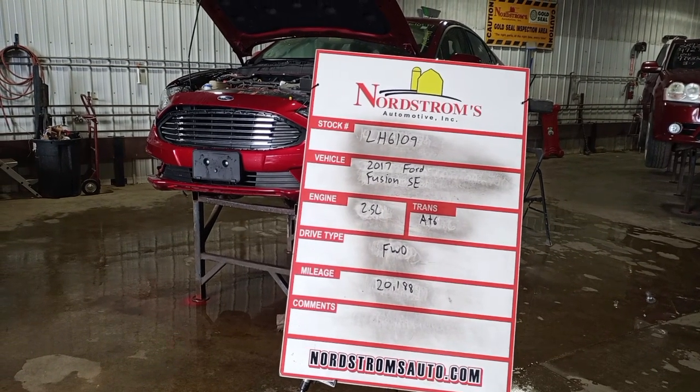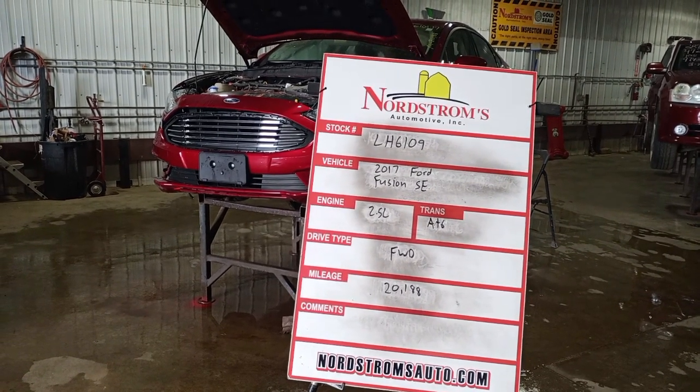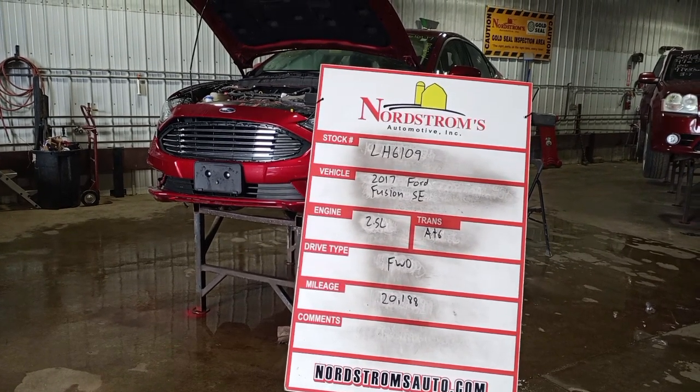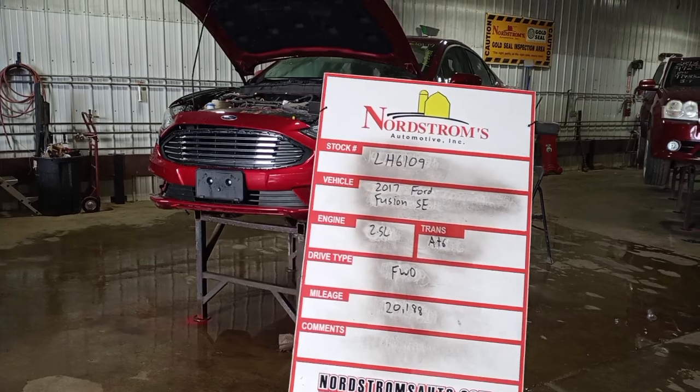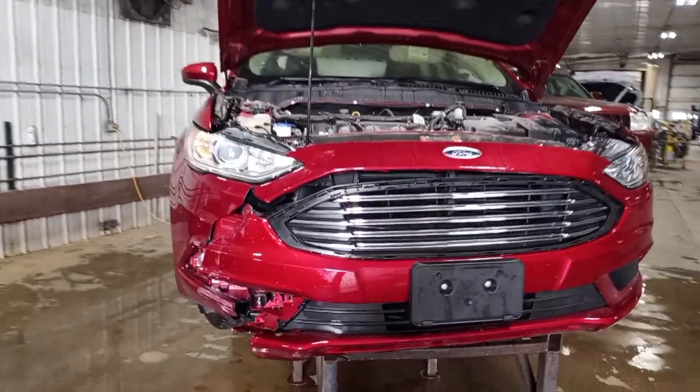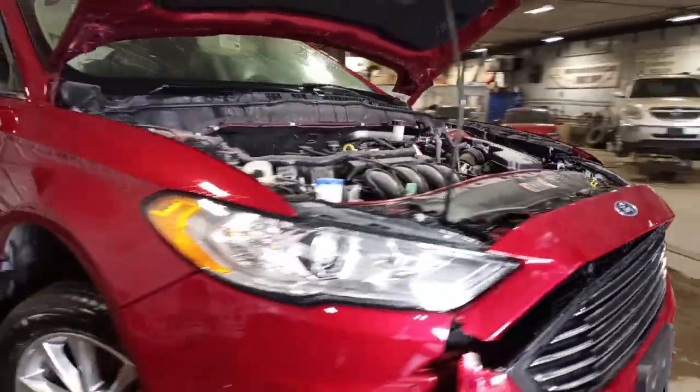Stock number LH 6109, 2017 Ford Fusion SE, 2.5 liter automatic six-speed, front-wheel drive with 20,188 miles. There is front damage, but the main damage is in the rear. It does run and drive. Red in color.